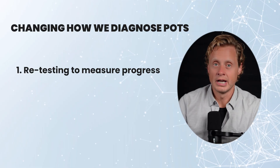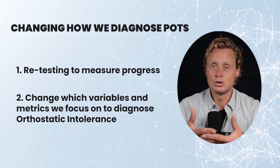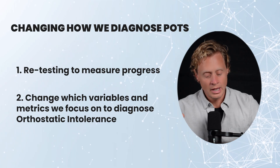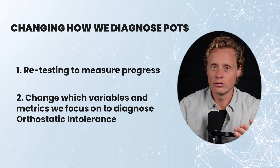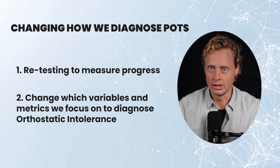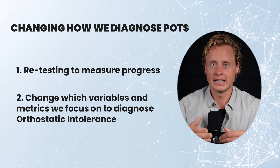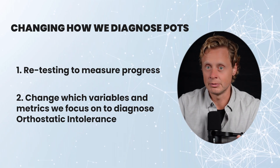The second thing I would change about how we diagnose POTS is to simply change which variables we're looking at. The things that we measure on a tilt test — heart rate, blood pressure — are probably inadequate. POTS has tachycardia in the name, so it leads us to look at heart rate. But the question is: why is the heart rate high to start with, and is that really the thing we should be focused on? In my experience, that tachycardia for a lot of people is actually the result of how the body is compensating for a problem.